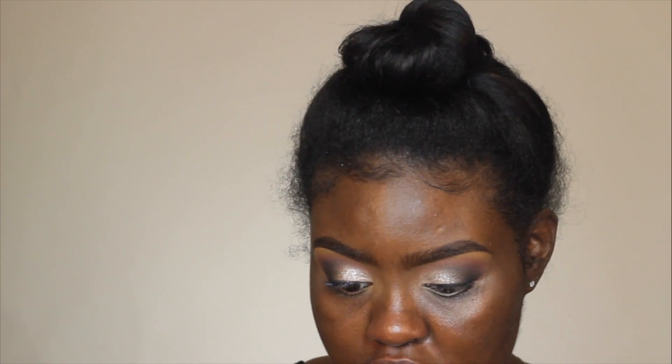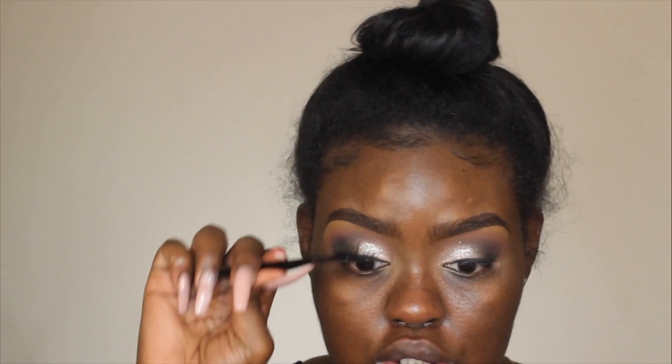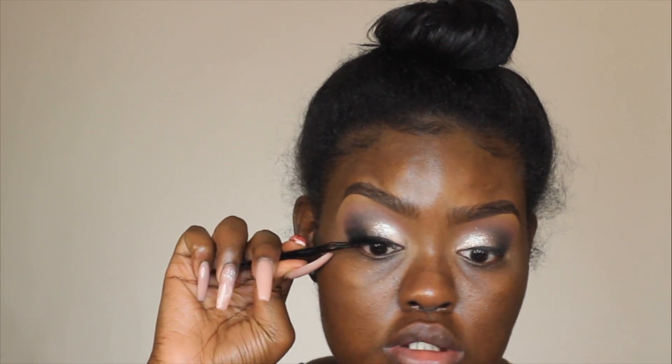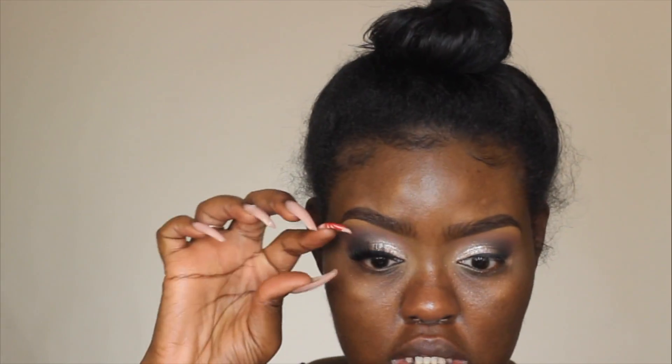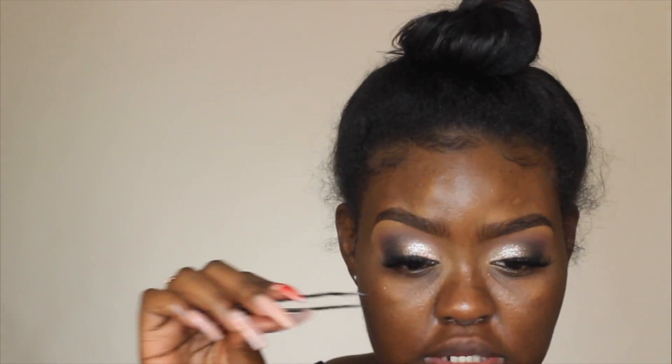We're going to be doing the Dragon Lee lashes, which I wasn't trying to do because they are on the dramatic and long side. I just wanted a little drama — these are just like, dramatic. I'm measuring them to see how they look. I'm going to go ahead and put these on for real off camera, wipe off my face, and prime it again. I'll be back to do my face makeup.